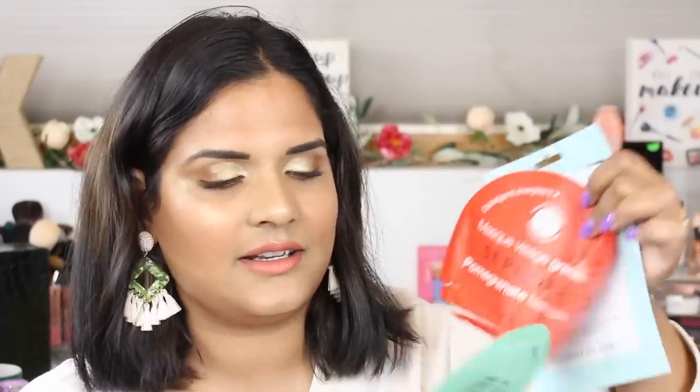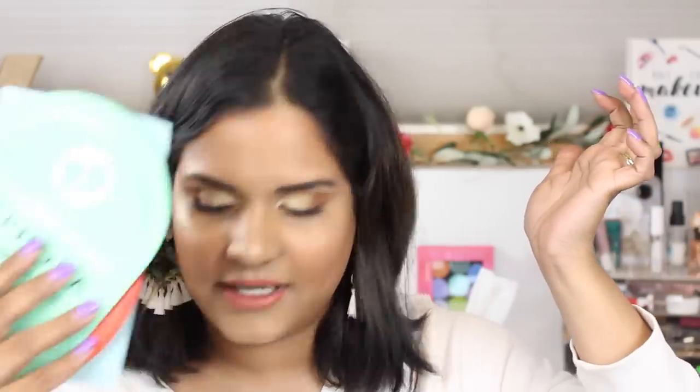Here are some more masks. This one is from Walmart — I didn't love it. I do love the Sephora face masks though, even their sheet masks are really good. I also love the foot mask because it gives my feet much-needed hydration.